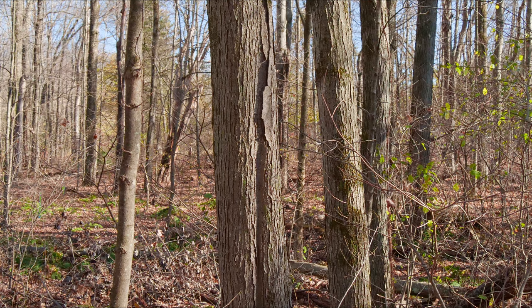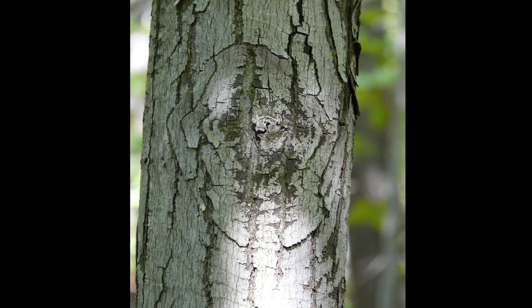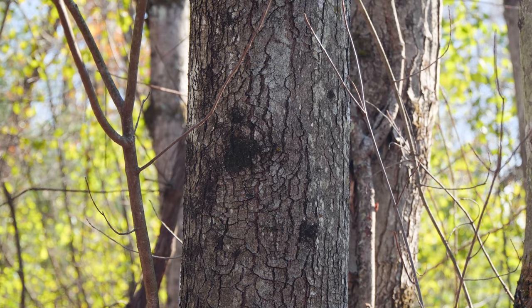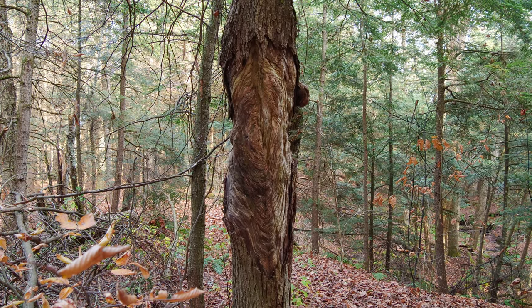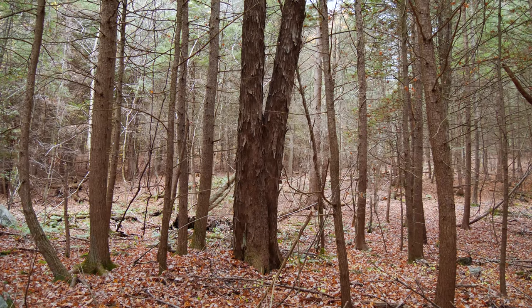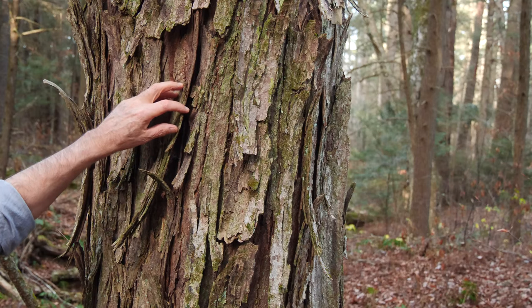Nectria fungus invades many red maples. The tree contains the infection by growing callus tissue around it. Over the winter, when the tree is dormant, the fungus advances, and next spring the tree grows another wall around it. This is repeated for years, and the result is what's known as a target canker. Nectria affects many species, but only red maple shows this bullseye bark pattern. In severe cases, the canker can kill the tree. With greater age, the bark forms plates and begins to shed, giving the tree a shaggy appearance with bark strips curling up at their top and bottom ends — some resembling shagbark hickory.